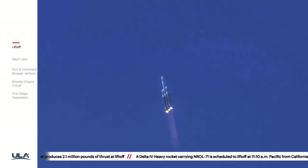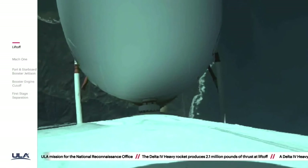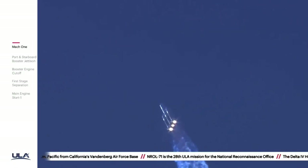Core and starboard boosters in full thrust mode. Now coming up on one minute into flight. All three R-68A engines continue to look good. Vehicle is now passing max-Q, maximum dynamic pressure, and now passing Mach 1 — Delta IV is now supersonic.